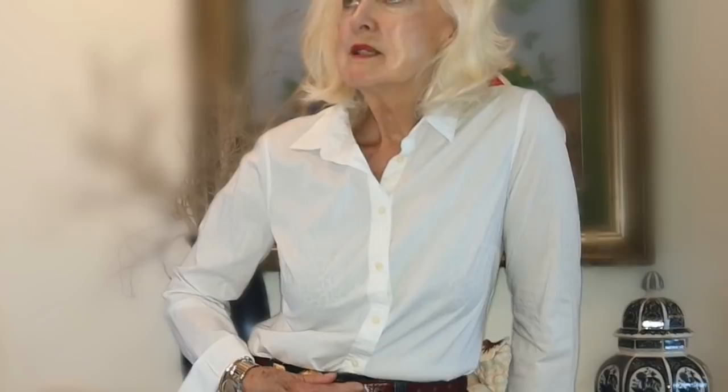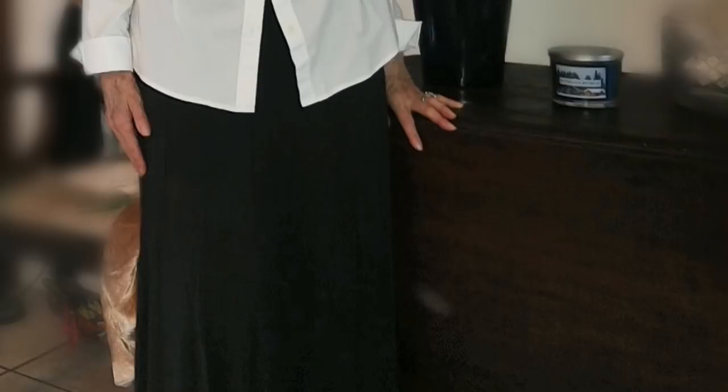This particular blouse is wash and wear. I never have to iron it — wash it, throw it in the dryer, and it comes out like it's been ironed. Now, if I want to dress up my white blouse, I wear a long black skirt or a skirt of any color.